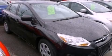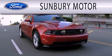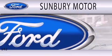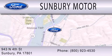Call or visit us right now and arrange your test drive today. Sunbury Motor Company is dedicated to doing everything possible to ensure that the experience you have selecting your next vehicle is as pleasant as possible. We are located at 943 North 4th Street in Sunbury.